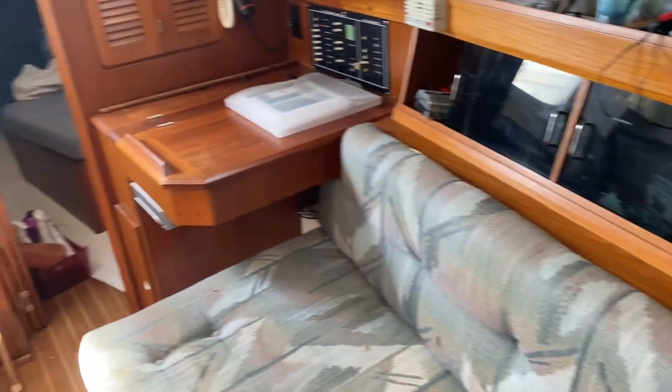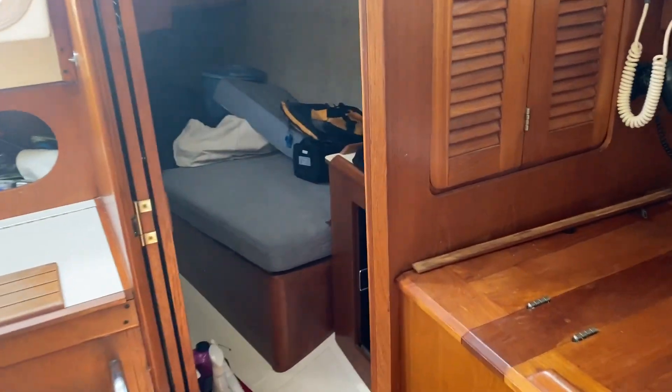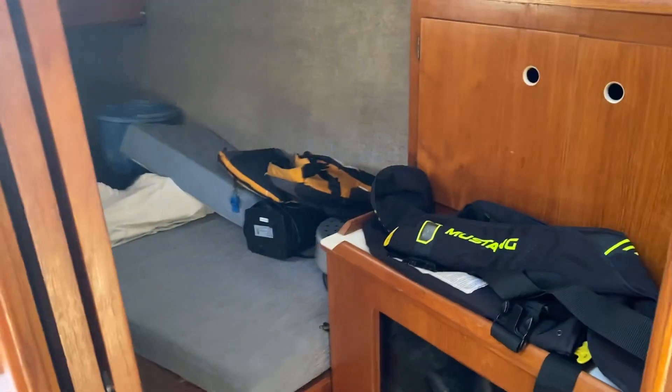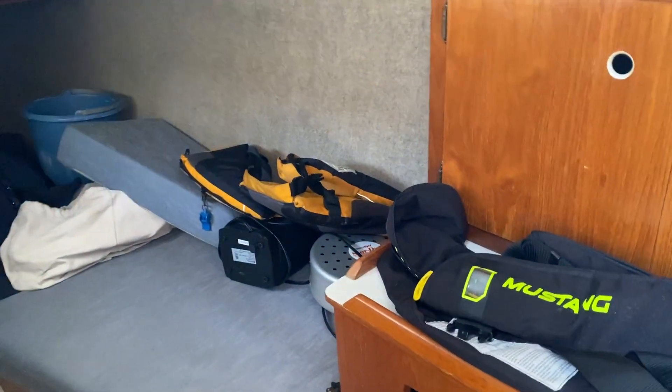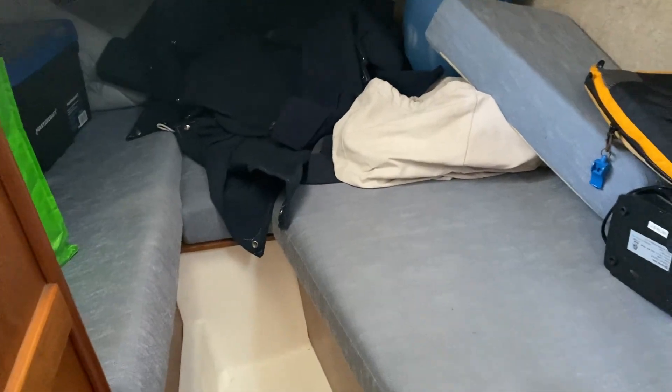Turning back toward the rear of the boat, there's a rear stateroom in this boat. In 1987 they started doing these aft cabins, and they were always super popular. There's some stuff stored back here, but it makes into a full-size double berth — extra long, so if you're tall, you'll fit in the boat.